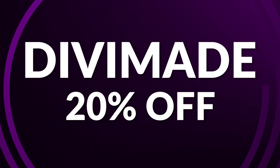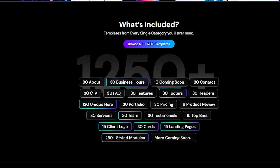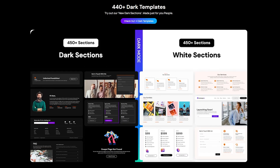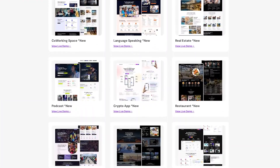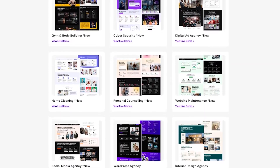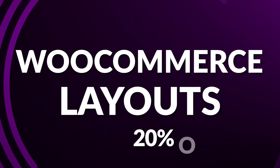Next up is DiviMade, which you can pick up for 20% off during the sale. The DiviMade layout pack offers a comprehensive collection of thousands of pre-styled modules, sections, and landing pages, allowing you to create visually appealing websites for various industries. Among these are 110 stunning hero sections. DiviMade also plays extremely well with the Divi Cloud feature, simplifying layout management by storing all templates in one central location. Grab it today at 20% off.